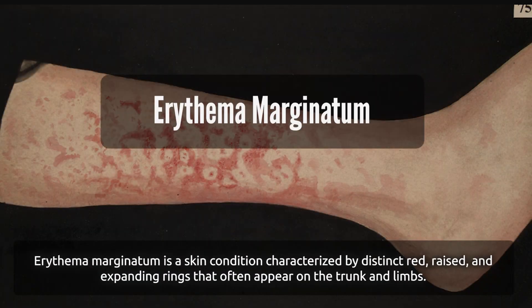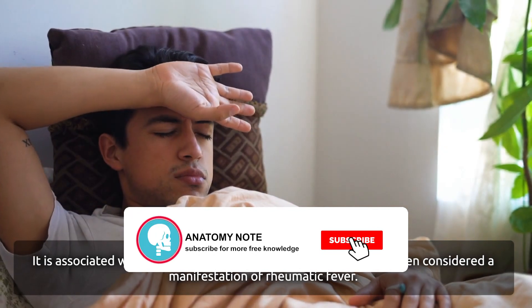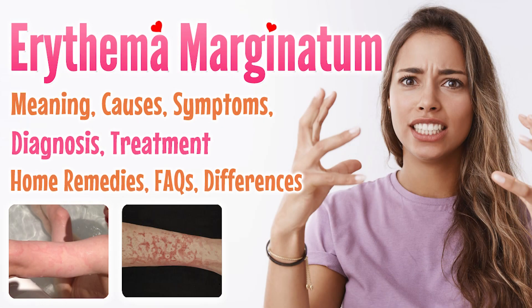Erythema marginatum is a skin condition characterized by distinct red, raised, and expanding rings that often appear on the trunk and limbs. It is associated with several underlying health conditions and is often considered a manifestation of rheumatic fever. In this video, we will explore erythema marginatum: its overview, meaning, causes, signs and symptoms, diagnosis, treatment, home remedies, and frequently asked questions.